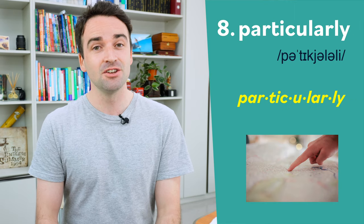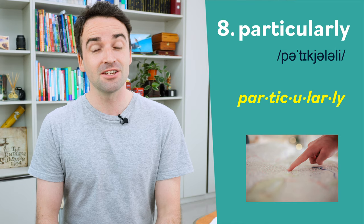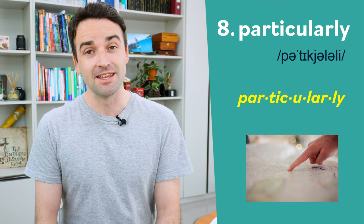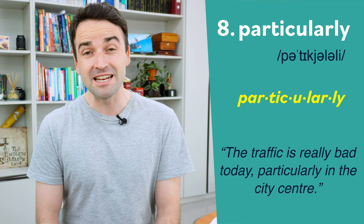Eight is particularly. The stress goes on the second syllable: particularly. For example: the traffic is really bad today, particularly in the city centre.